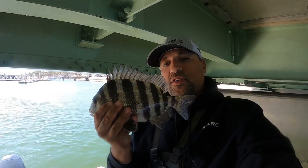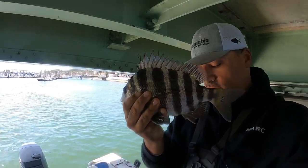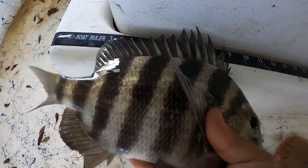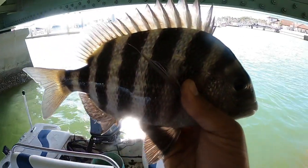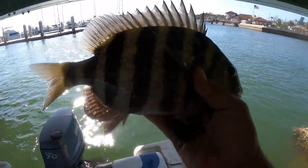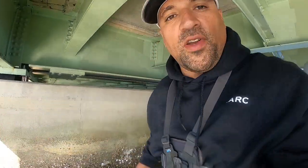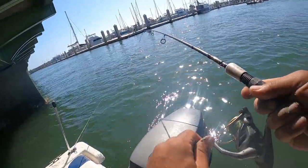There it is — good measure on this first sheepshead, definitely gonna be a little bit short. Just a little bit over 10 inches. Throw him back in and keep on fishing, just getting started here. Make sure to hit that thumbs up button and subscribe if you're new to the channel. Hell of a start to the day — they're definitely here, but as you know you can't catch them all.